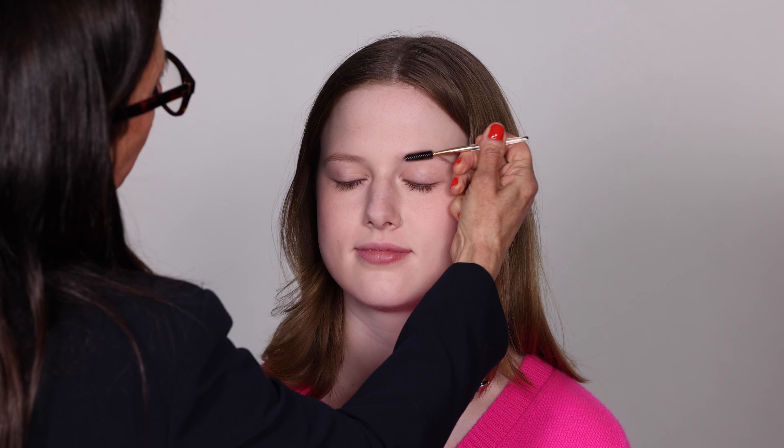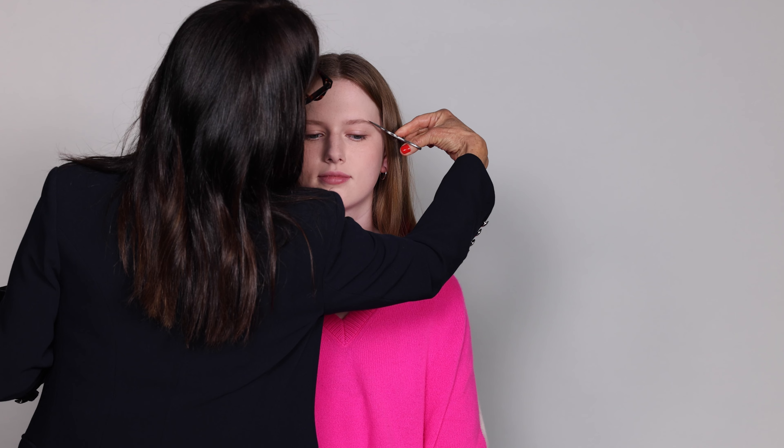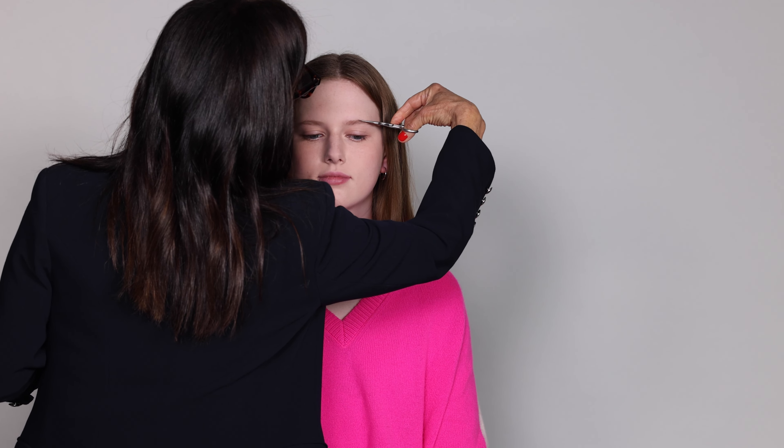I'm going to start with her brows. This is the Brow Shaping Scissors and Brush. This comes in a little kit, and the way to use it is to brush up your brows, and for those of you that have crazy eyebrows that are really long, you use the scissors to get rid of any uneven length.